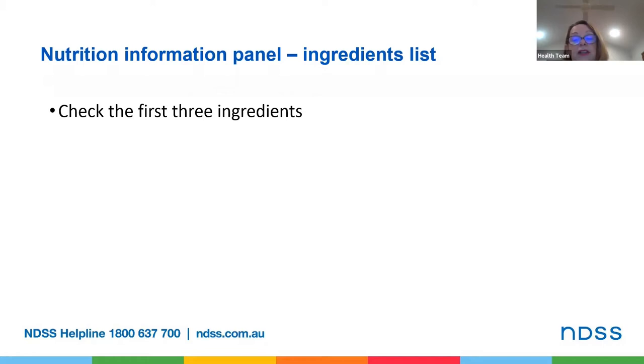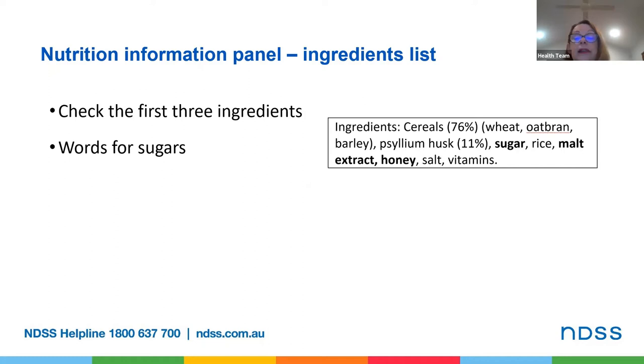Some examples of other words for sugars include cane sugar, agave syrup, glucose, maltose, corn syrup solids, caramel and fructose. On this label, the words used for sugar include sugar, malt extract and honey — these are all types of sugars. So if you see a lot of words which mean sugar, then this is potentially a high sugar product.